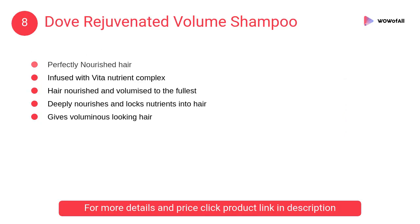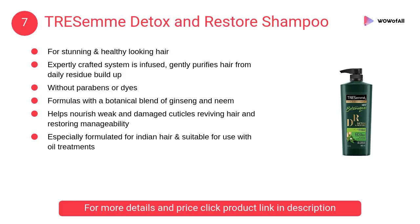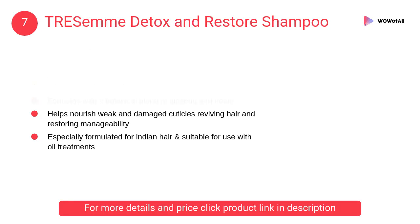At number 8, Dove Rejuvenated Volume Shampoo. It is infused with a vita nutrient complex that keeps hair nourished and volumized to the fullest. It deeply nourishes and locks nutrients into the hair.